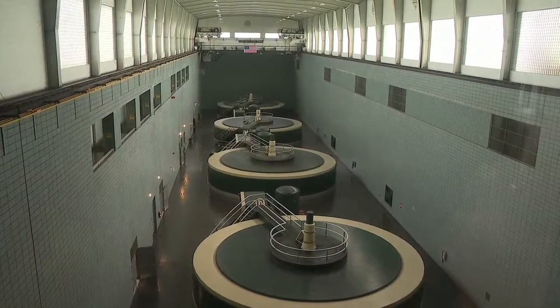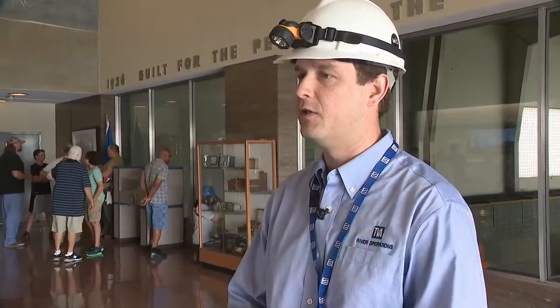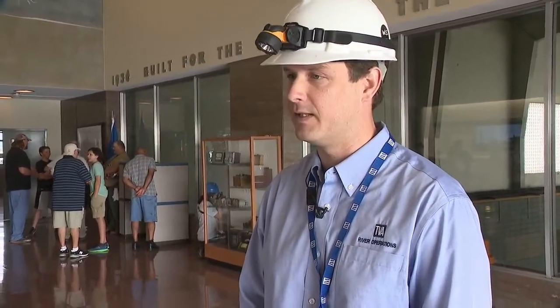So how much water flows through these massive generators? "We have four generating units here, so with all of those online, that's going to be about 300,000 gallons per second."